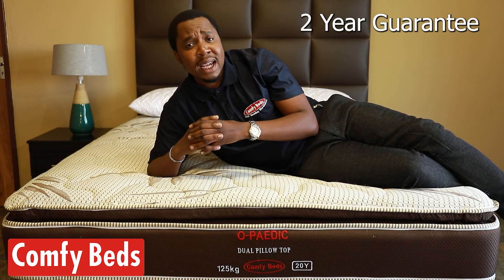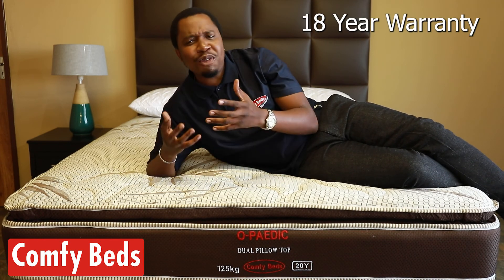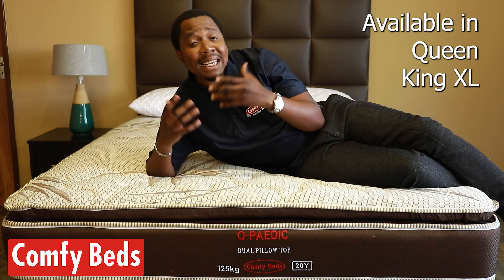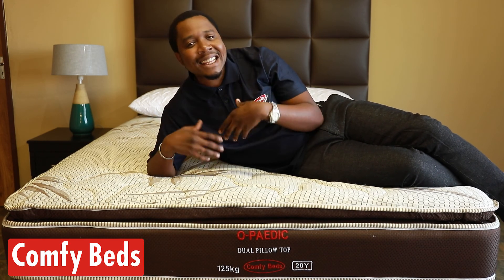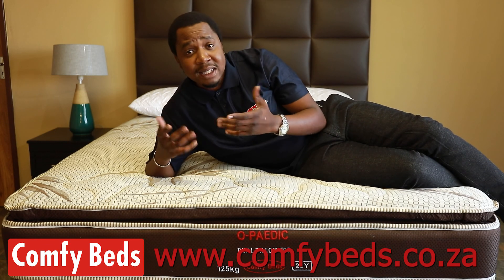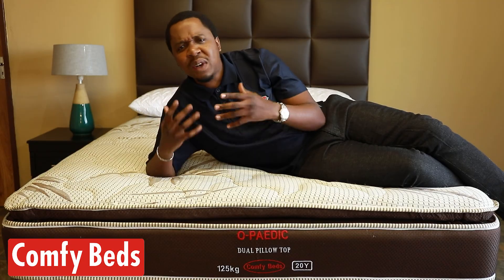It has a two-year guarantee and an 18-year warranty. You can find us in the shop or visit us online at ComfyBeds.co.za. Everybody deserves a great nightly sleep.